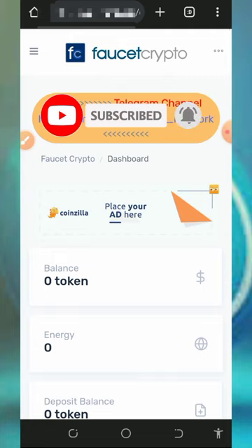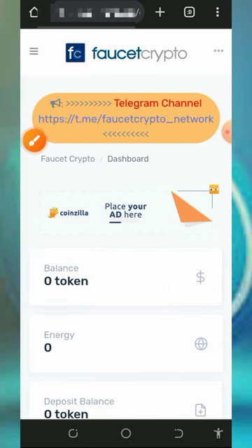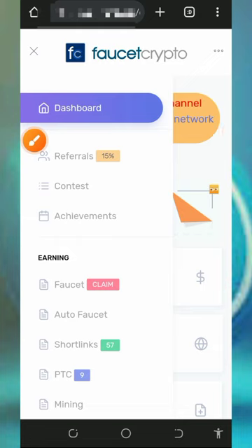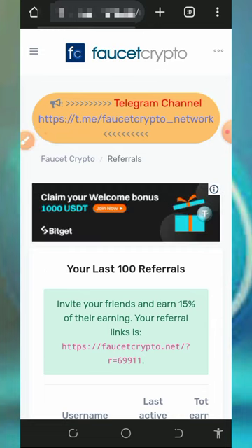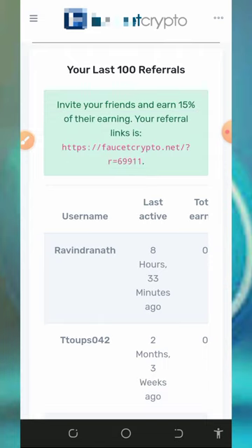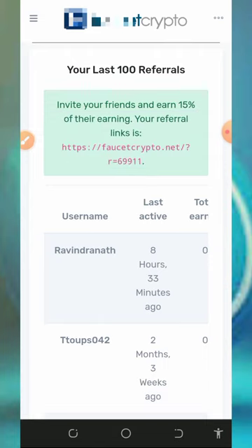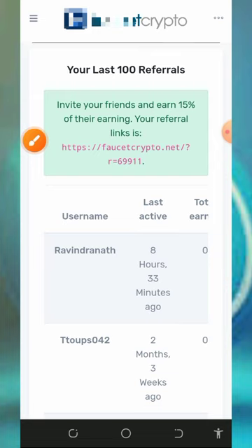You can also earn more by inviting your friends. Tap on the three horizontal lines on the top left corner of the screen to find your referral tab. Once you tap on it, you'll see your personal referral link. Highlight it, copy it, and share it with friends on social media like Facebook, Instagram, WhatsApp, and so on. You will earn up to 15% of whatever they claim from the website.